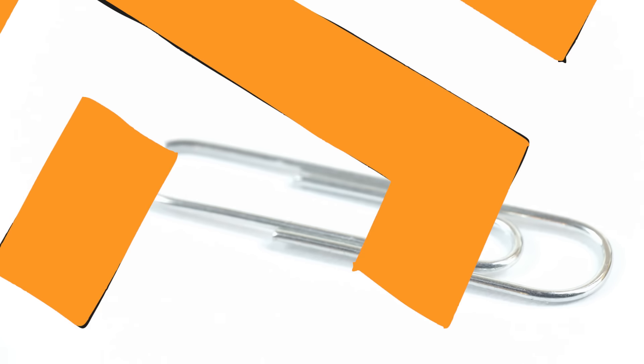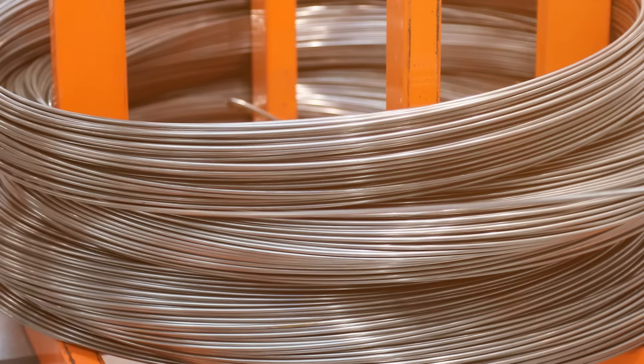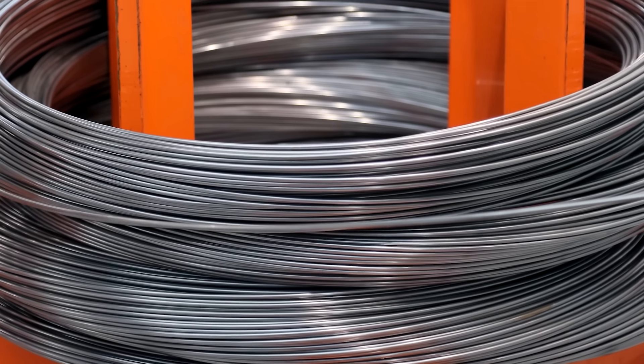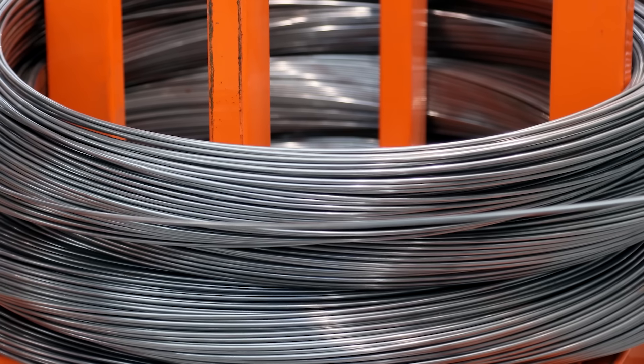The exact origin of the paperclip is unclear, but it was invented sometime in the mid to late 1800s. There were roughly 50 different patents filed in the U.S. alone at this time for various bent wire clips, though none of these are similar to what we would consider a paperclip today. The first patent for such a device was awarded to Samuel B. Fay in 1867, but this design is more reminiscent of a bobby pin than a paperclip.